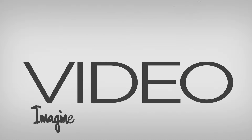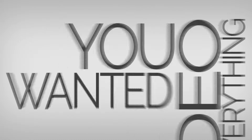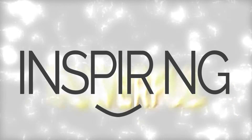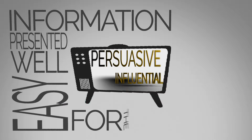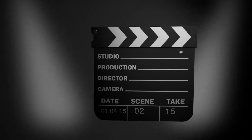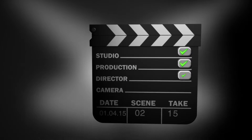Imagine for a moment a video that had everything you wanted. It looks great, it's inspiring, powerful, influential and persuasive. All the information is presented well and it's easy for the viewer to watch. A video that meets all your objectives.